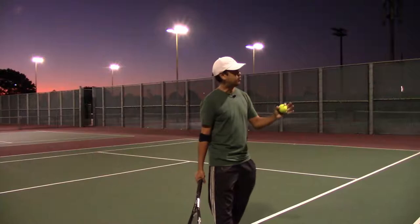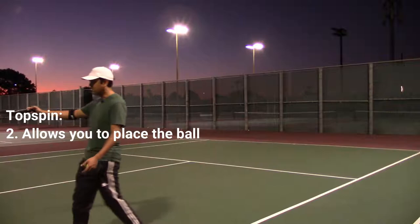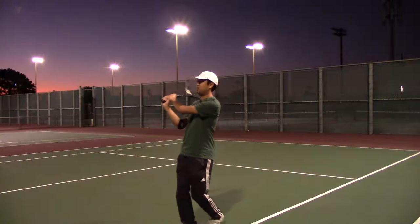The other part of topspin is it allows you to place the ball. It allows you to place the ball. If you hit everything flat, something like this where I need to get it with a really steep angle — something that I need to angle it out — I need a heavy topspin to get it in.